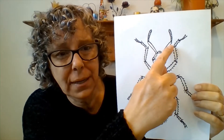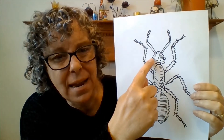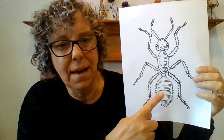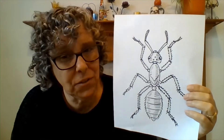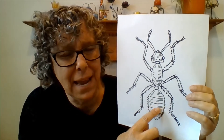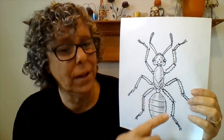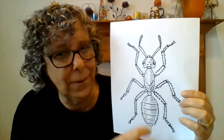Insects also have two antennas — one, two — and they have three main body parts. They have a head, a thorax (that's kind of their chest part), and they have an abdomen (that's kind of their bottom part). They hatch from eggs, and they have their skeletons on the outside. Your skeleton's on the inside, right? Well, an insect has their skeleton on the outside. That helps protect them from things that want to eat them.